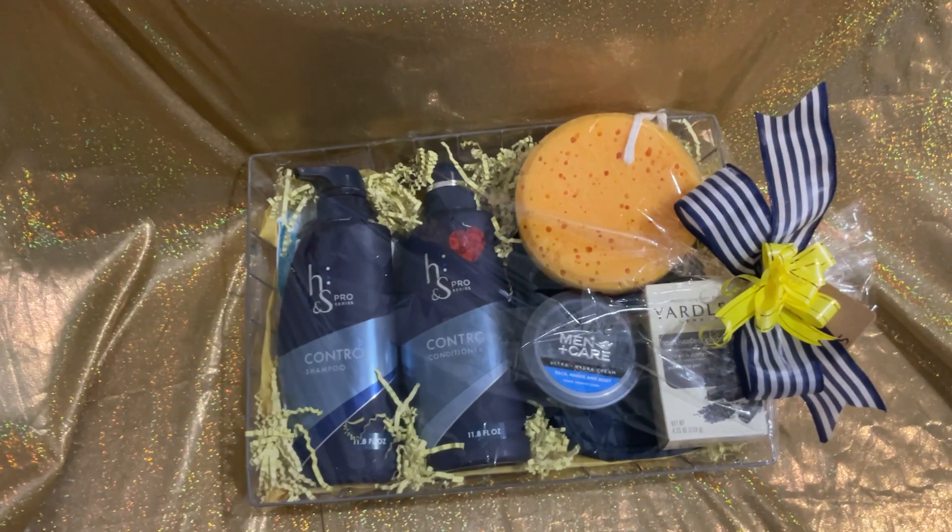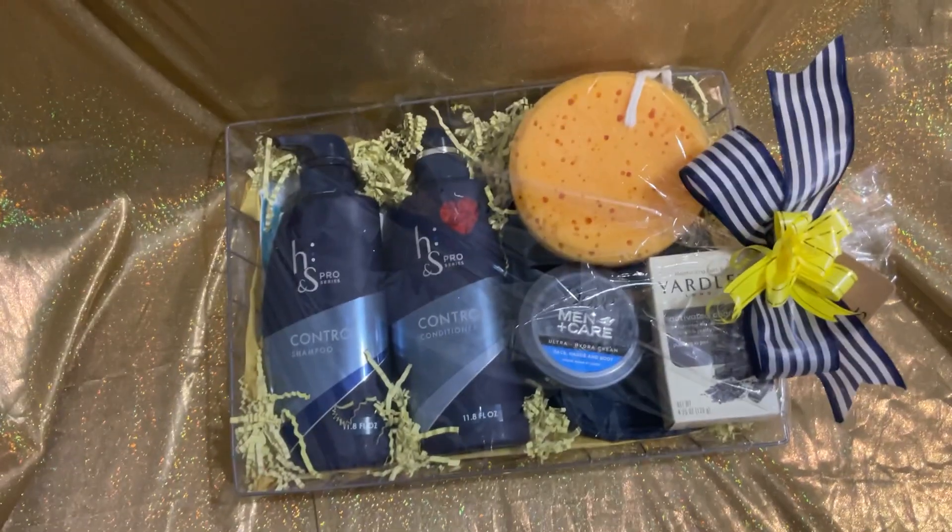So, here's the finished gift. Thank you for watching. Have a good day.